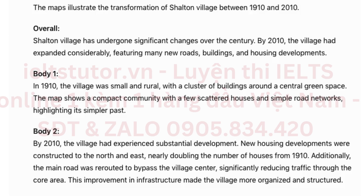The maps illustrate the transformation of Shalton Village between 1910 and 2010. Overall, Shalton Village has undergone significant changes over the century. By 2010, the village had expanded considerably, featuring many new roads, buildings, and housing developments.